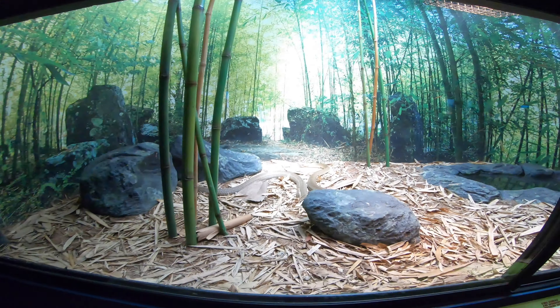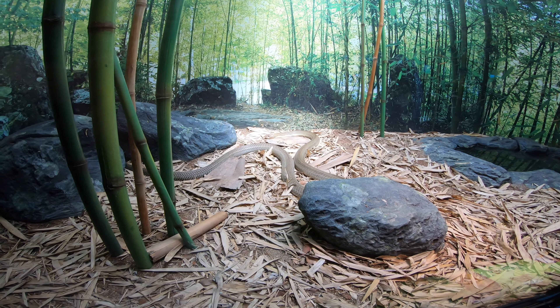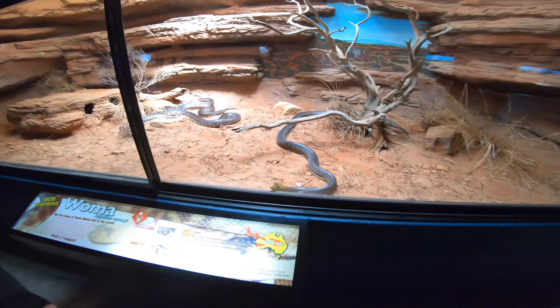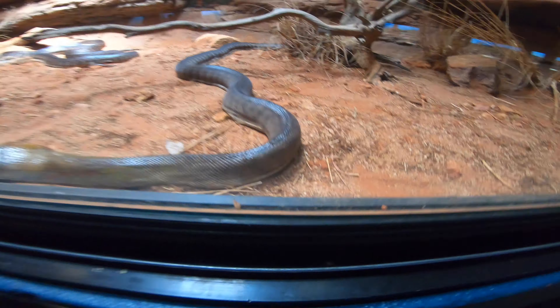King cobra. That's a big snake. Green python. This is the one at the Cairns Rainforest — did the same thing. Mwoma. Despite their size, they're not venomous.